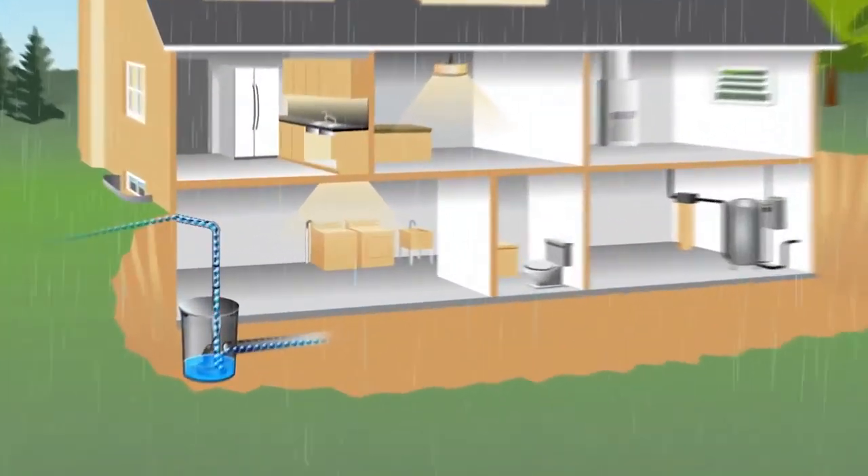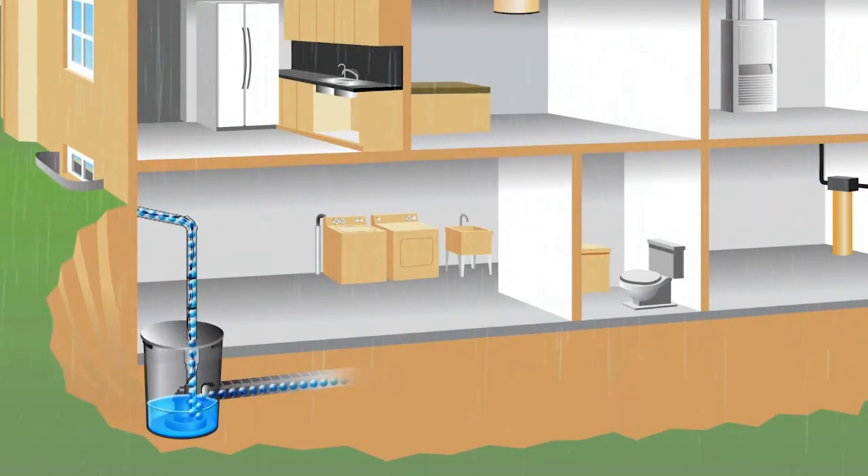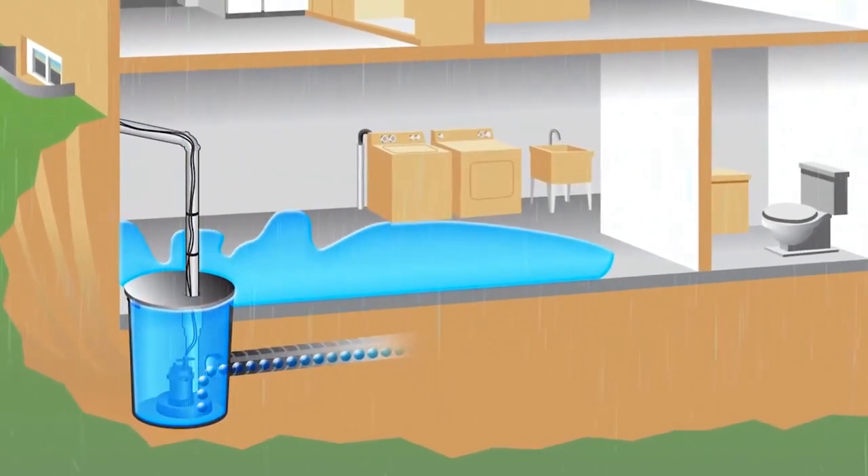Sump pumps are effective for keeping water from entering your home. But when severe weather knocks out your electricity, or your primary sump pump fails, your home is at risk. All that water has to go somewhere.